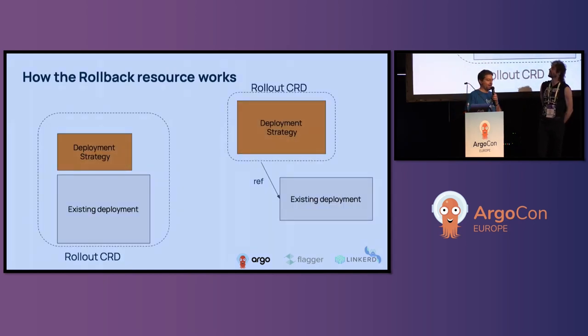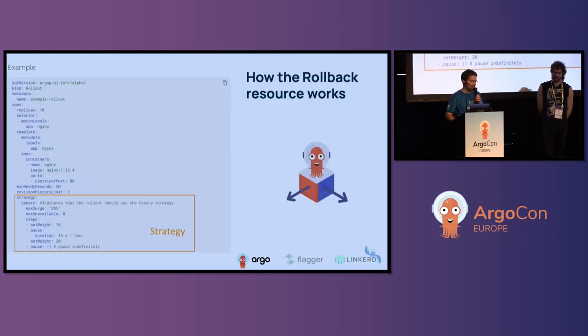How it works: you take your basic Kubernetes deployment and extend it with a strategy — either blue-green, canary, or anything else. You can either create a brand new rollout resource or reference an existing deployment from your rollout. Here's an example where I've taken an existing deployment and extended it to have a progressive delivery strategy — in this case a canary that starts at 10% and goes to 20%. If you know how Kubernetes deployments work, you should know how Argo Rollouts works as well.